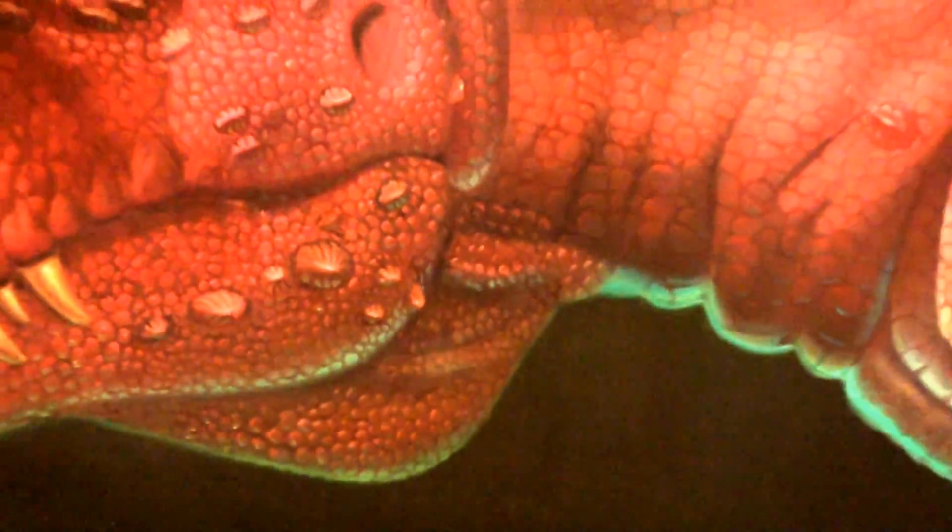Here we are at the exit of the dinosaur attraction in the photo purchase area. And behind me, at the rear of the photo purchase area, is a large mural of a dinosaur, a red dinosaur. And if you look toward his head, near the angle of his jaw, on the jowl of his neck, is a dark red classic Hidden Mickey. It's kind of hard to see because it's in the shade. And if you're having trouble spotting it, a friendly cast member will be happy to point it out to you.